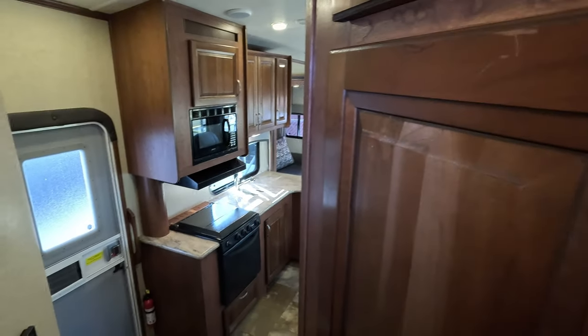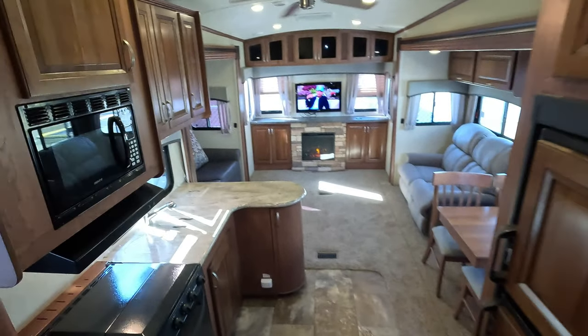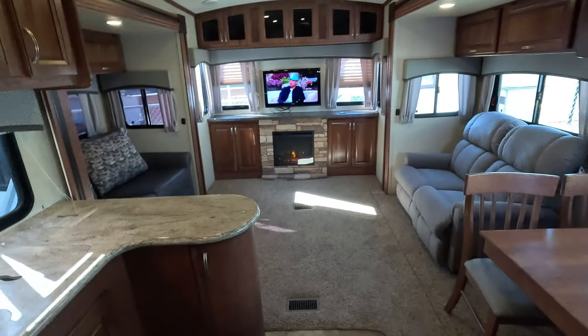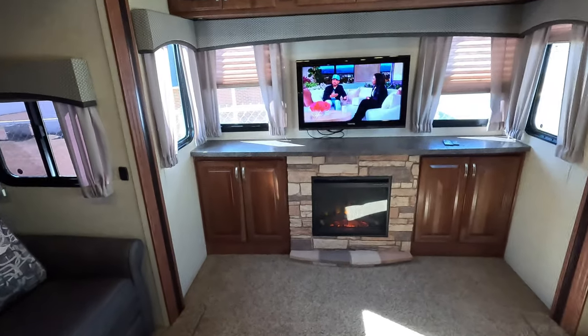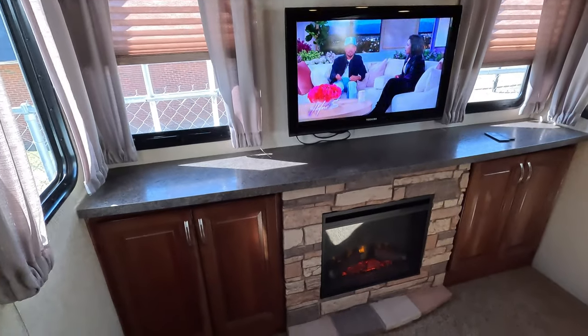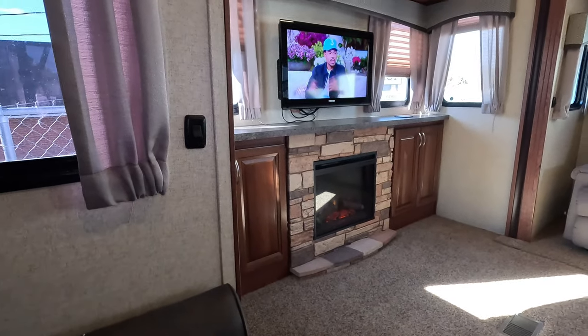There are no smoke or pet odors either. That's the original TV and it still looks good, so obviously they haven't been living here. There's room there for a bigger TV — maybe a 48 or even a 50-inch — whatever will fit.